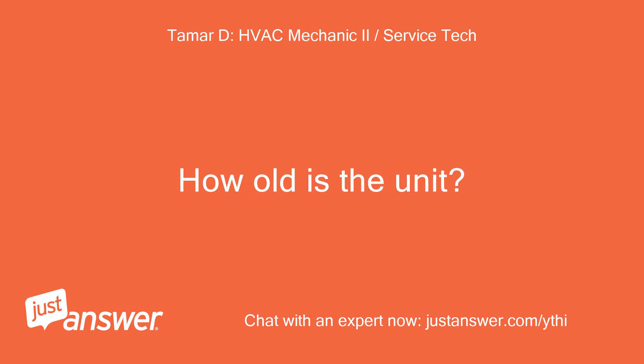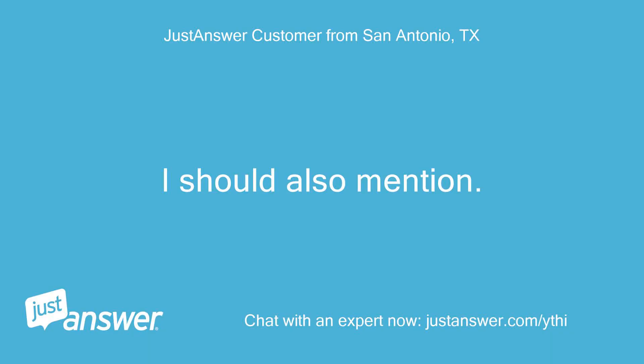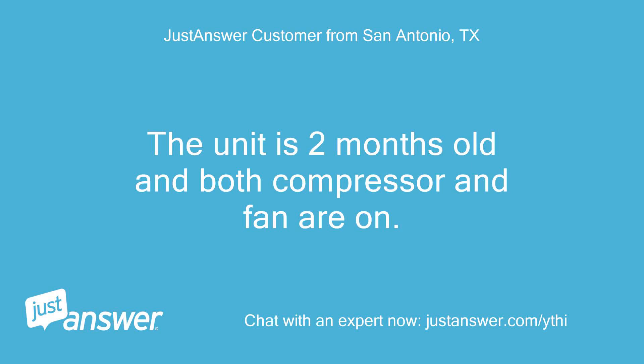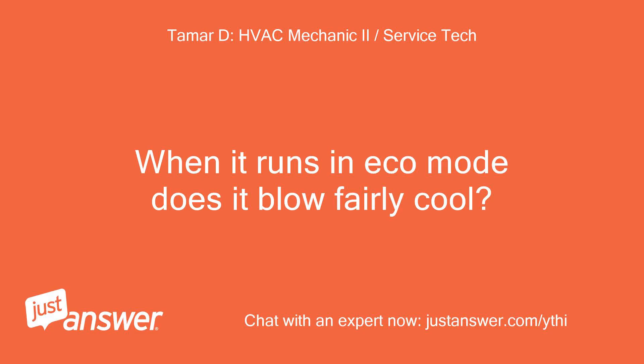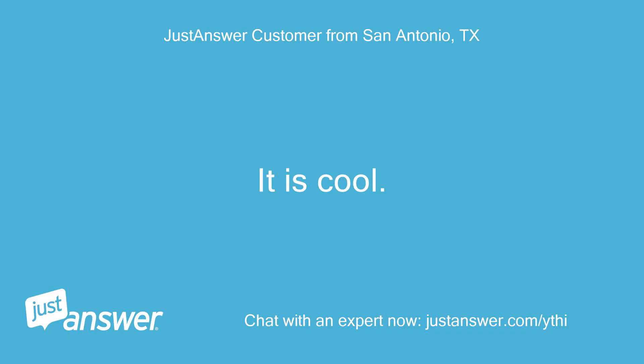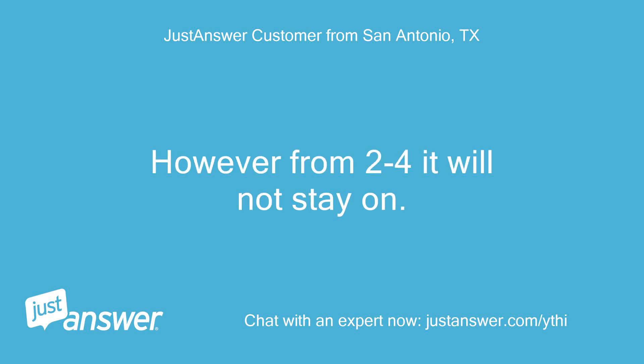How old is the unit? Looking forward to helping you. I should also mention that it now only works in eco mode. The unit is 2 months old and both compressor and fan are on. When it runs in eco mode, does it blow fairly cool? Do you have a thermometer to measure the temp? Around 5 it turned back on and stayed on. However from 2 to 4 it will not stay on.